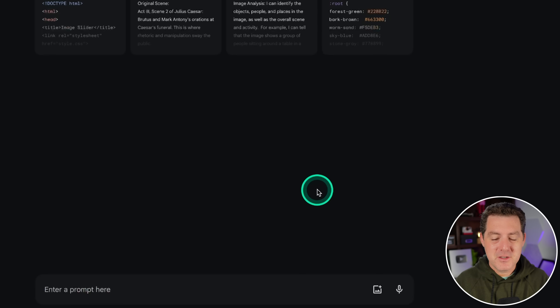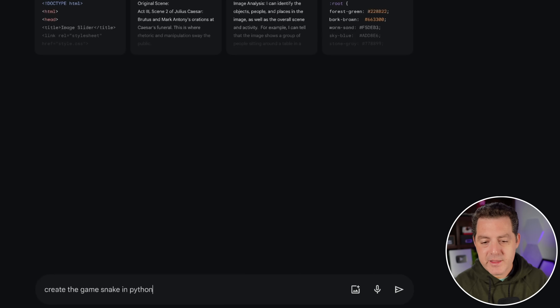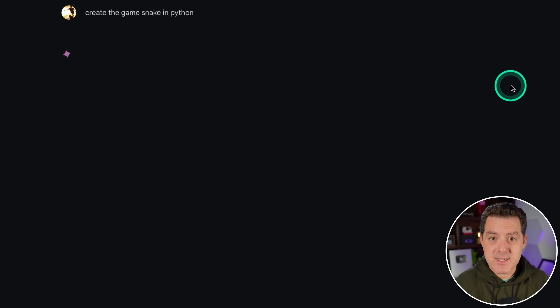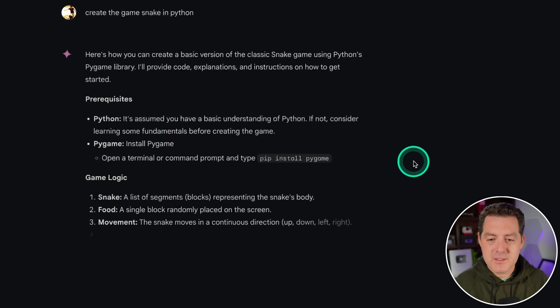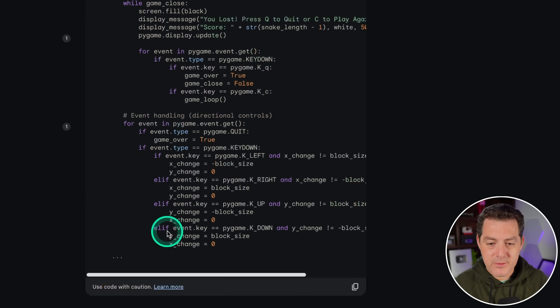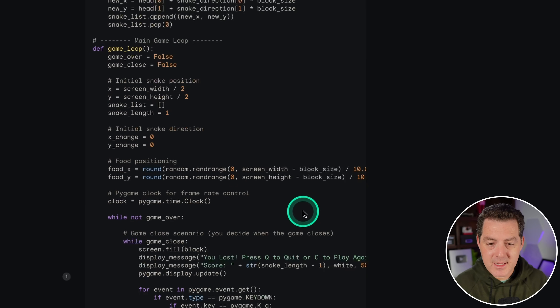New chat. The first thing we're going to do is test if it can build a snake game, which is my favorite prompt — two models besides ChatGPT have been able to create the snake game in one go. Let's see how it does. 'Create the game Snake in Python.' One thing I noticed immediately is it is extremely fast, much faster than GPT-4. It outputs prerequisites, game logic, and here's the code. Really fast.